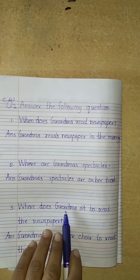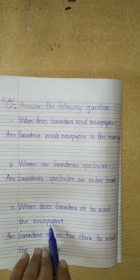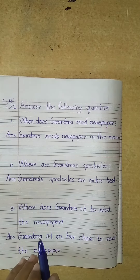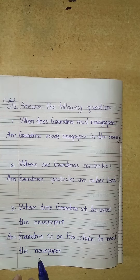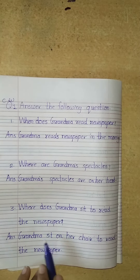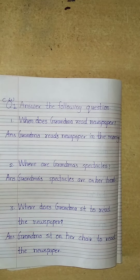Number 3. Where does grandma sit to read the newspaper? Does grandma sit to read the newspaper on the table? No. Grandma sits to read the newspaper on the chair. So, our answer is: grandma sits on her chair to read the newspaper.